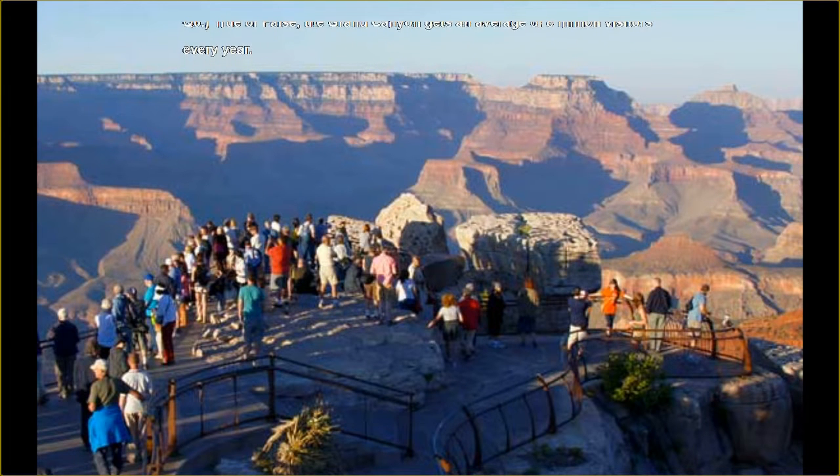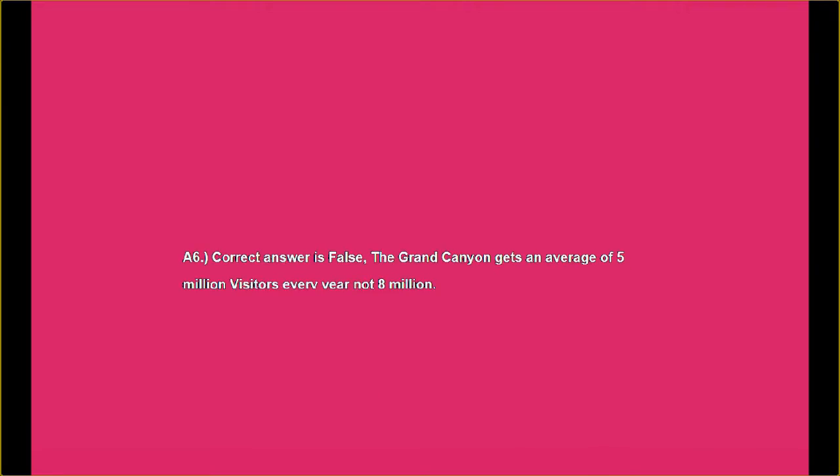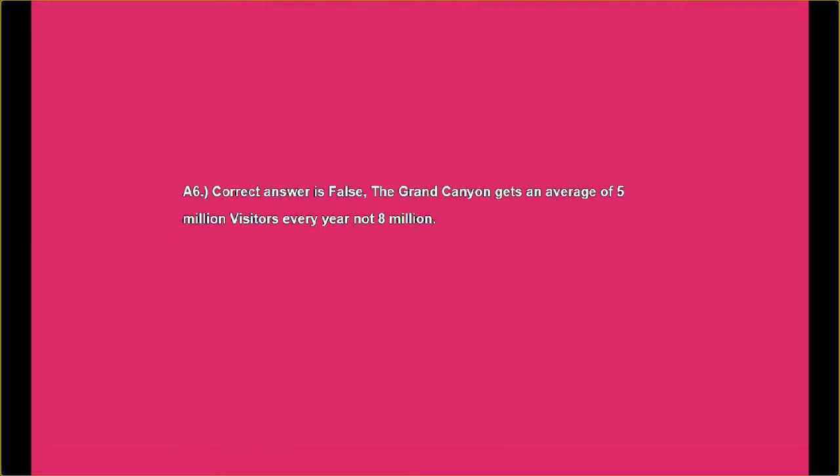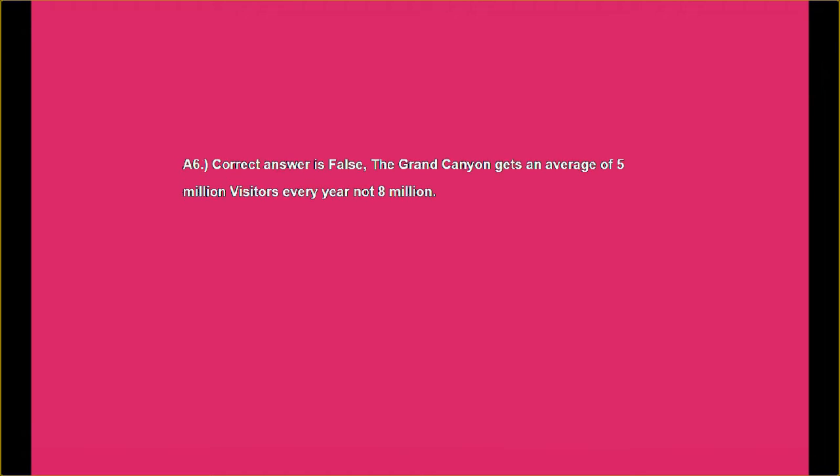Make sure you listen to the questions — sometimes I word them in ways to misdirect you. Answer number six: the correct answer is false. The Grand Canyon gets an average of five million visitors every year, not eight million.